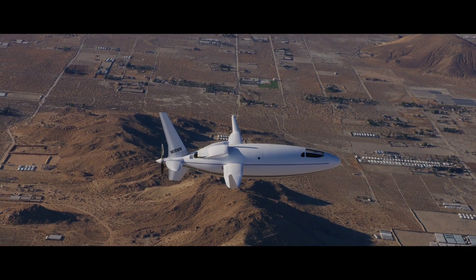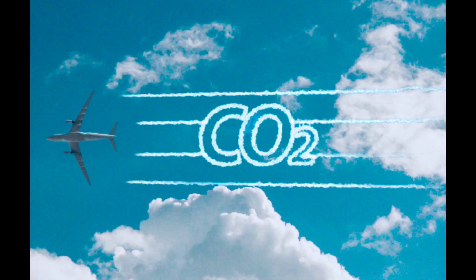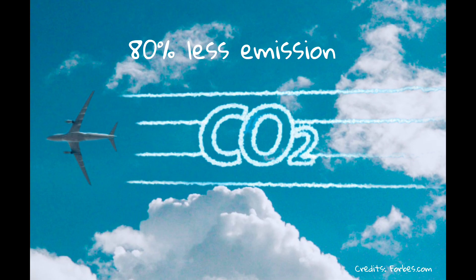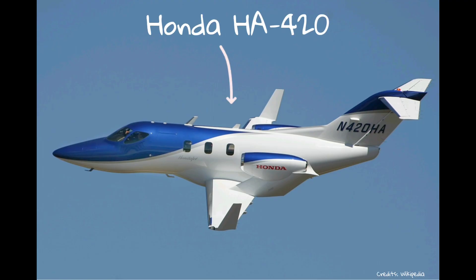The manufacturers also claim that flight test results show the Celera 500L has already delivered an emission reduction of 80 percent less than comparable business aircraft. It is expected to sell for $4.5 to $5 million, comparable to the HondaJet but with one third of its operating cost.